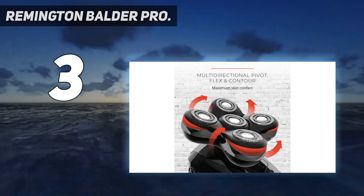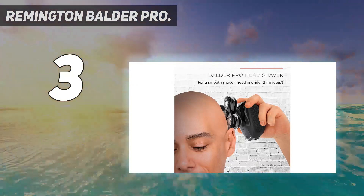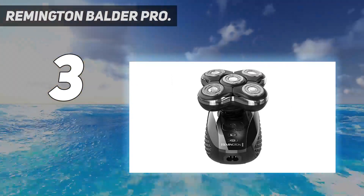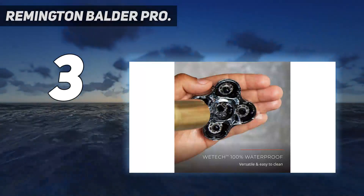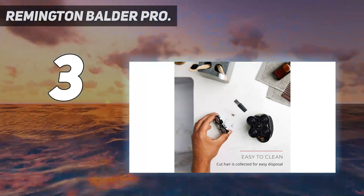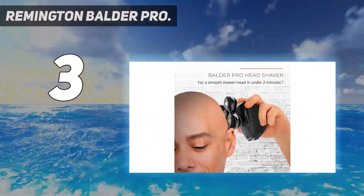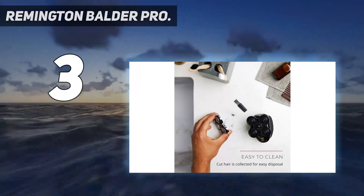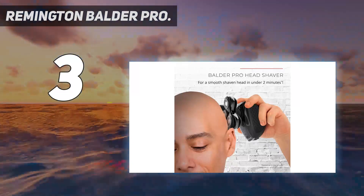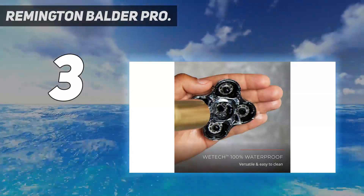At number 3: the Remington Balder Pro. If you regularly shave your head and you're ready to ditch the traditional razor, the Remington Balder Pro is the way to go. This model has 5 individual oversized razor heads that flex and articulate around contours perfectly. The rubberized grip is designed to fit in the palm of your hand, allowing the shaver to be held upside down when it's out of your sight. It's fully waterproof, so it can be used in front of the mirror or in the shower. A clever bonus — the top of the handle has a fold-out clipper for touching up sideburns, a feature most other head shavers do not possess.